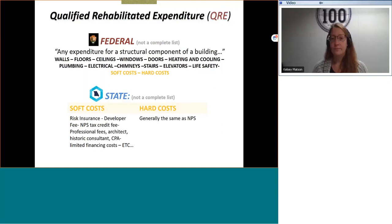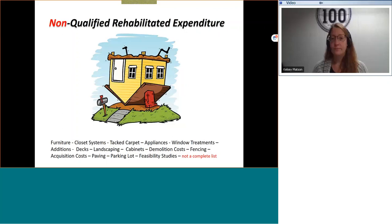For the hard costs at the state, they are generally the same as identified by the National Park Service. Again, there are differences that exist between the two programs. The state program is somewhat more extensive in allowable soft costs.